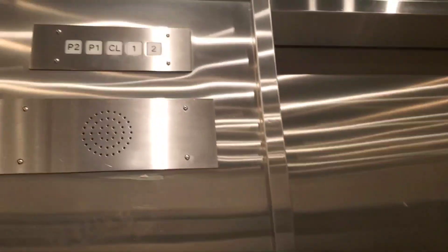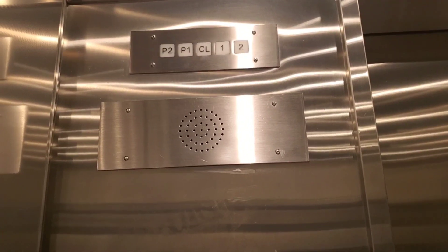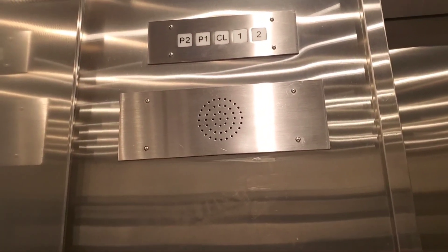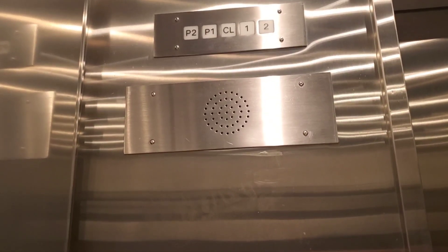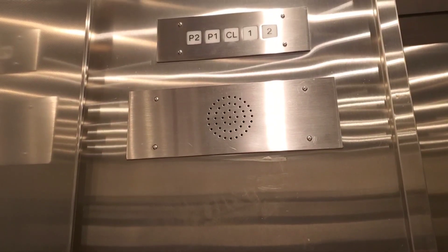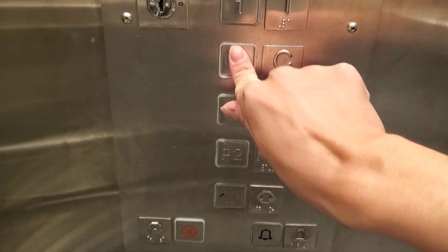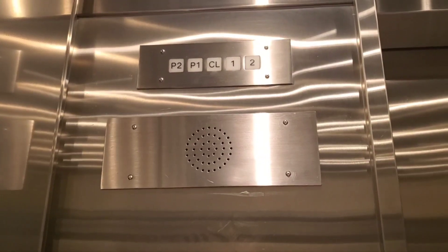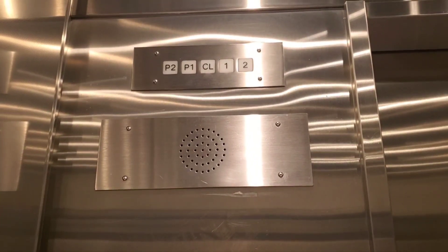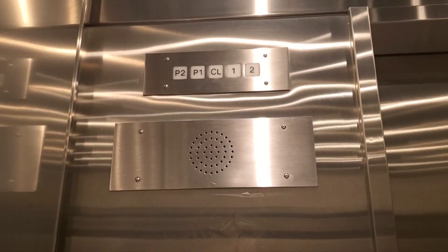Door one. Concourse. P1 level. Anyway, we're going to go back to concourse level. Concourse.